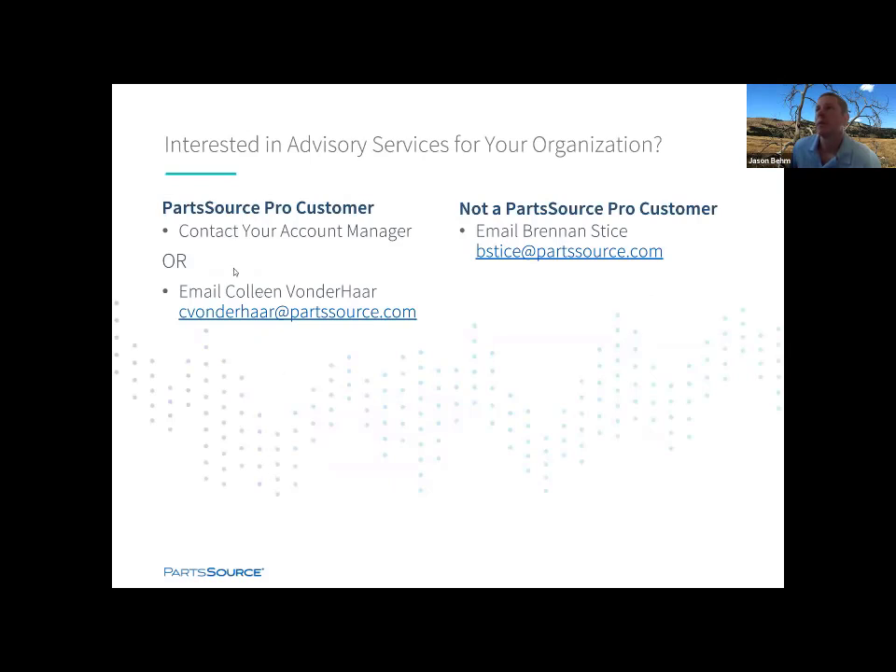If you're interested in advisory services or exploring this further, contact your account manager if you're a Pro customer today, or you can email Colleen and she can route you to where you need to get. If you're not a Pro customer today, Brennan is a great resource for you to reach out to and he can help you explore these options as well.